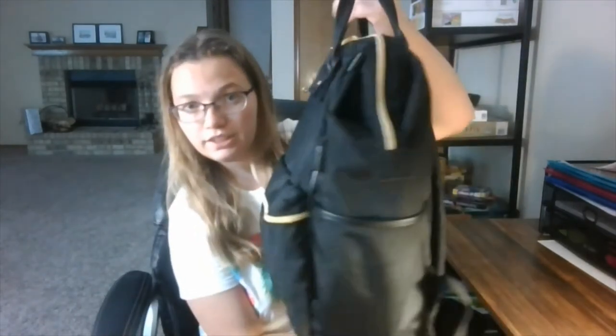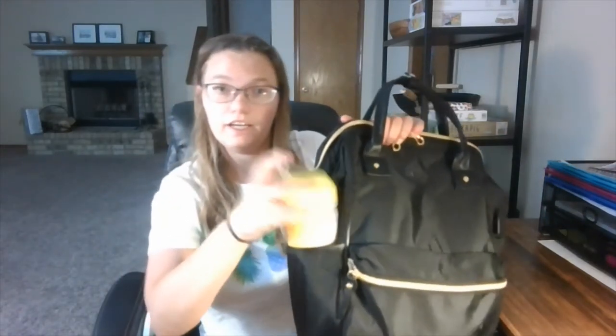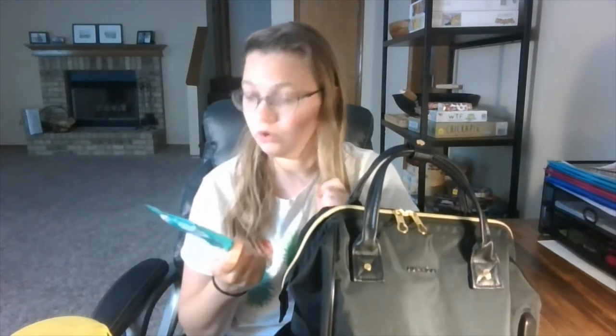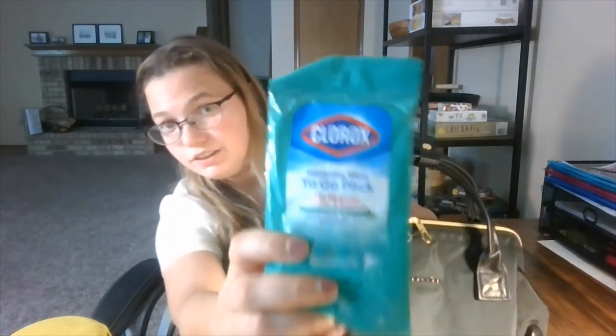Let's jump into it. Starting with the side pockets — in one pocket I don't have anything right now since I've been using the bag for work. In the other side pocket, I have Wet Ones hand wipes in a car cup-holder version, and also a Clorox wipes to-go pack. I'm using them sparingly but those are the two things in this side pocket.